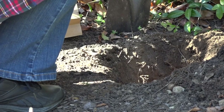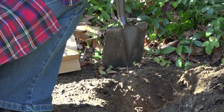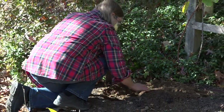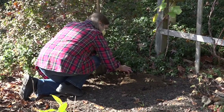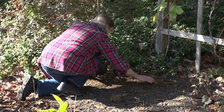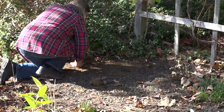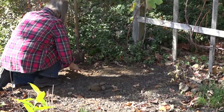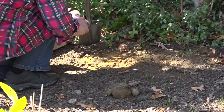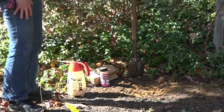I have some cayenne pepper and I'm going to sprinkle a little bit of that in, which I hope will deter squirrels or chipmunks that would like to dig these up and eat them. There are various strategies depending on the severity of your animal problems. I'll tamp this down well and then sprinkle a little more cayenne pepper on top. This will be repeated with other bulbs around the garden.